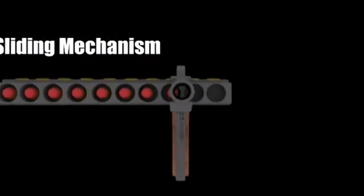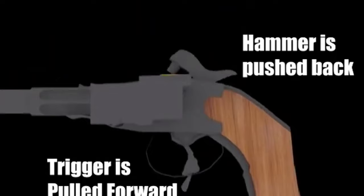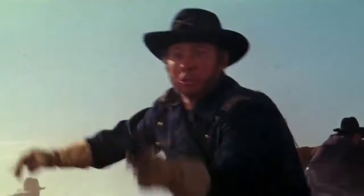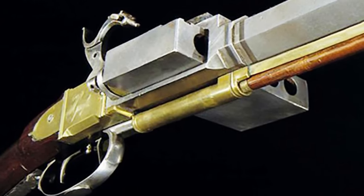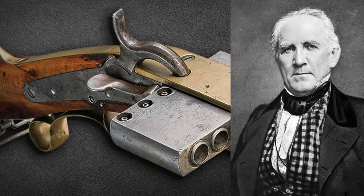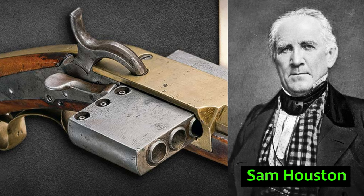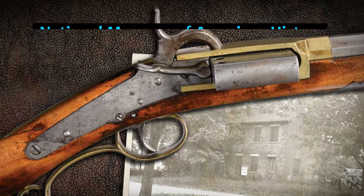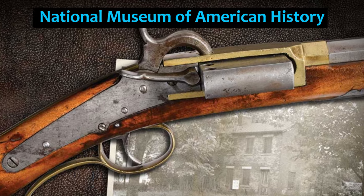The harmonica pistol was too impractical for widespread use, and the easier and faster firing revolver eventually won the day. The mechanism wasn't exclusive to pistols — famous Texas Senator Sam Houston owned a percussion rifle with a harmonica slide, which is now on exhibit at the National Museum of American History.